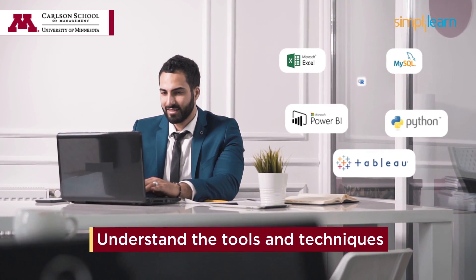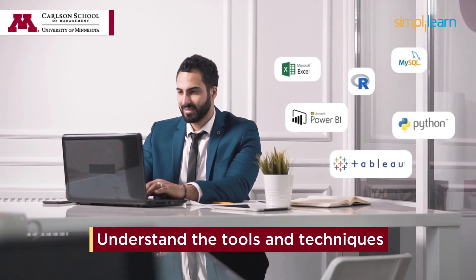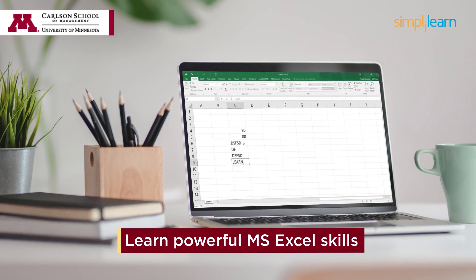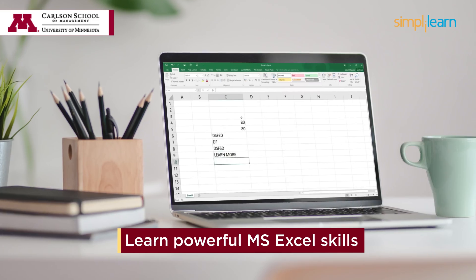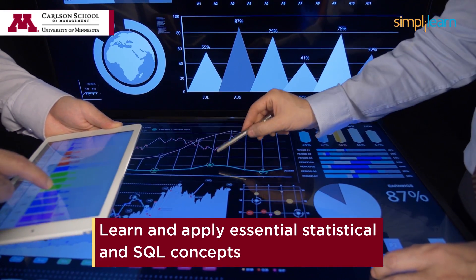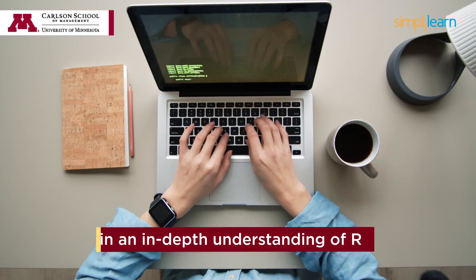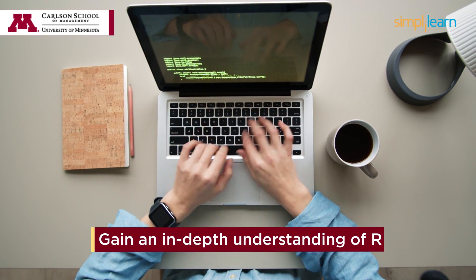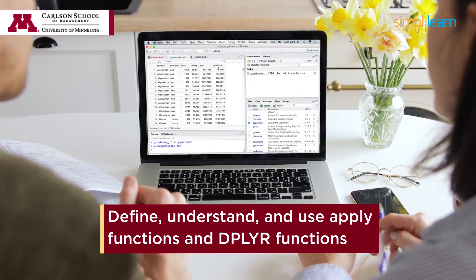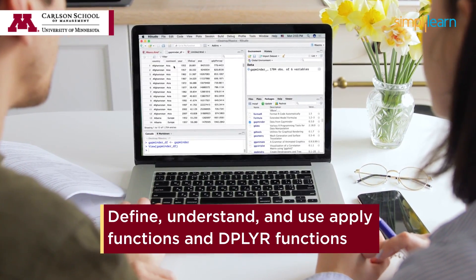Understand the tools and techniques used in business analysis planning and monitoring. Learn powerful MS Excel skills to leverage business analytics and make better business decisions. Learn and apply essential statistical and SQL concepts. Gain an in-depth understanding of R and learn to write your own R scripts. Define, understand, and use apply functions and DPLYR functions.